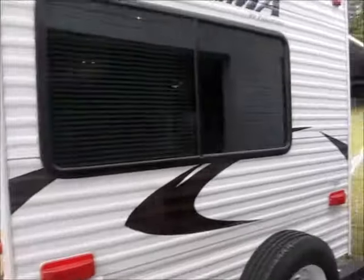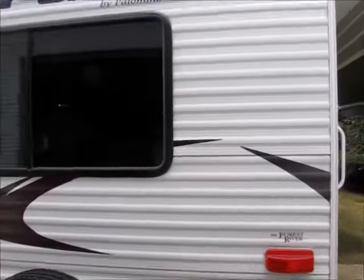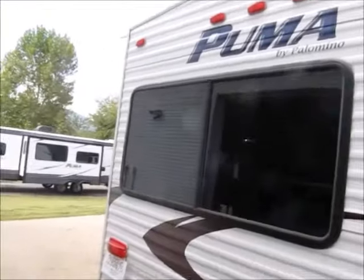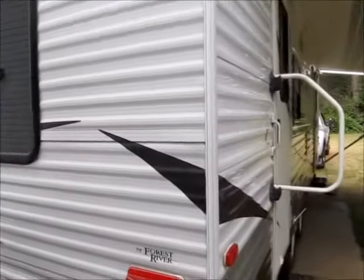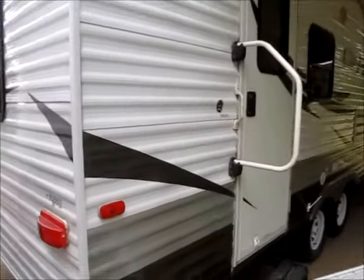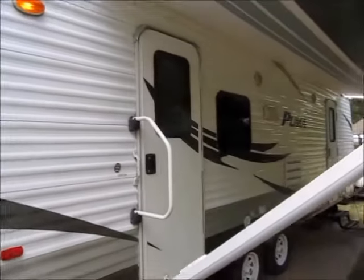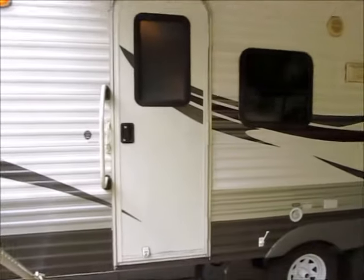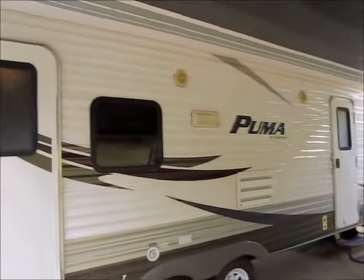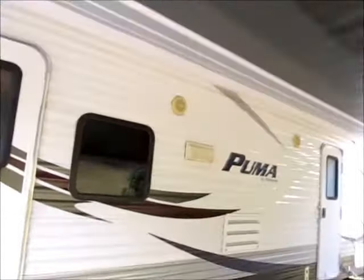I'm going to walk around and show you the outside, and then I'll take you on the inside. If I see anything on these used trailers I like to point it out. The decals back here are very good. It looks like it was kept under a shed or possibly in a garage, because most of the time on a used travel trailer the decals will start to lift and peel, and this one's in exceptional condition. It has outside speakers and a big awning on the front — about an 18-foot awning — and that's brand new fabric.